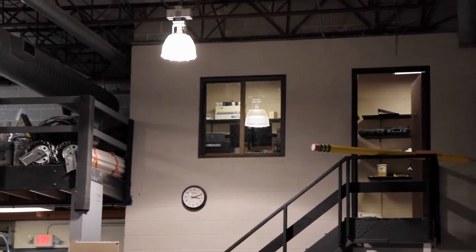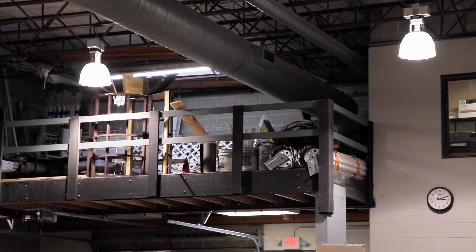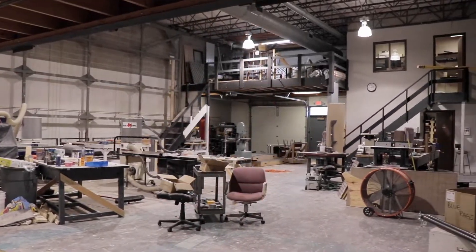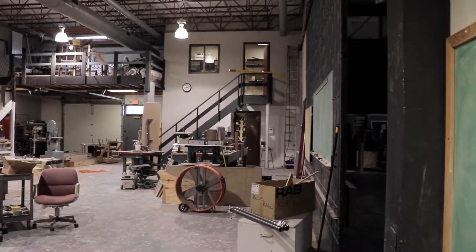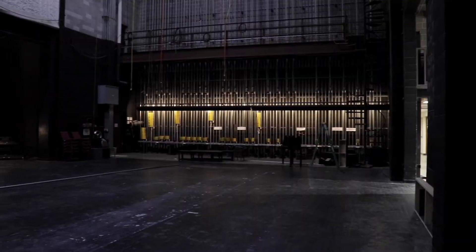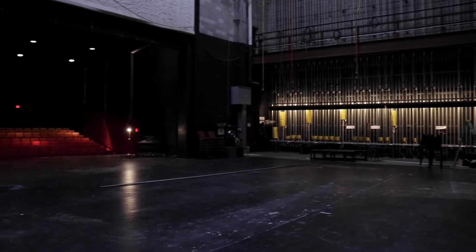Now we will be moving on to the scene shop. This is our main stage, the McDonald Theatre.